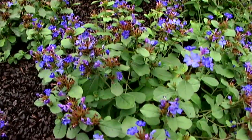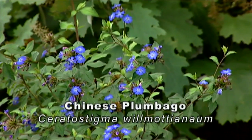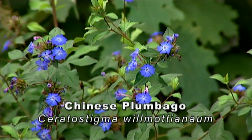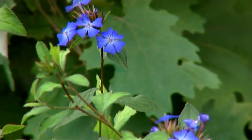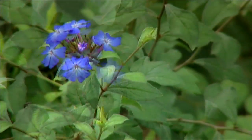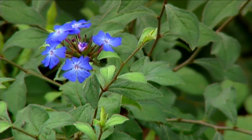Over in another part of our garden we have Chinese leadwort, Ceratostigma wilmotianum, and this is more of a typical perennial. It gets to be a little bit larger — it can get to be about three feet tall. It's a little more branched and open. It's not quite as cold hardy as the other leadwort, but it is a little bit more drought tolerant, and I think the flowers are a slightly different shade of blue with a pale center.